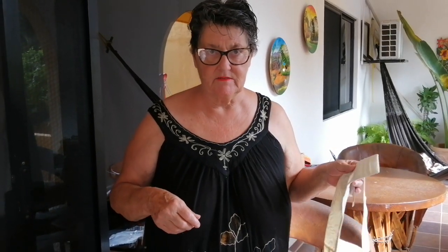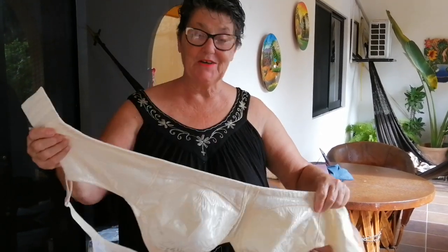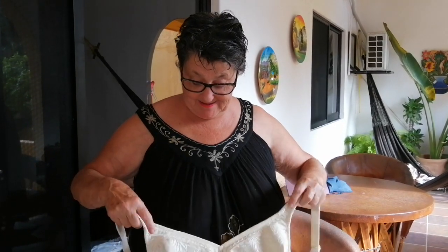Imagine trying to undo those four clasps in the backseat of the car in a hurry — ain't gonna happen. So you just gotta work it off. I'm gonna go in there and try it on and show it to you. Let's give this a whirl!